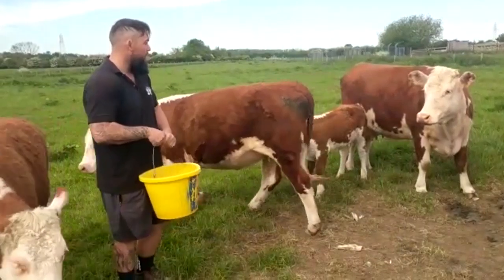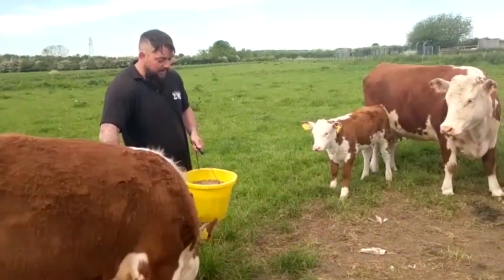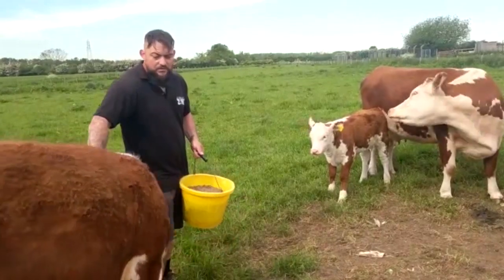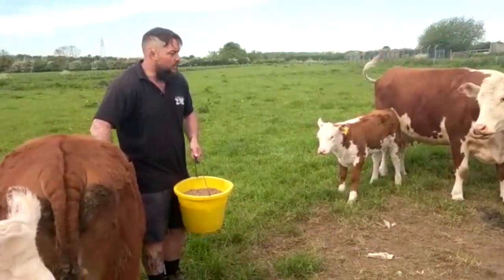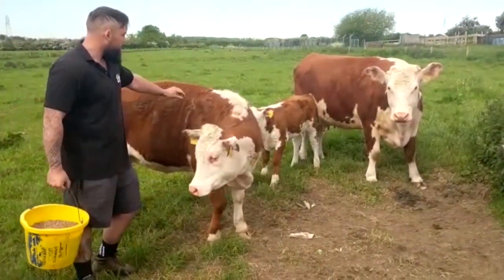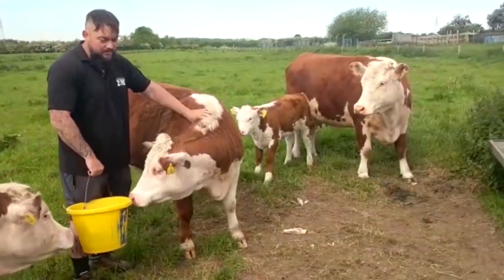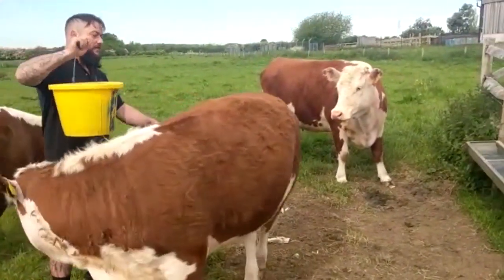In the morning we'll come out, do a quick visual health check, and then head over with some cattle feed — just some cattle nuts — to bulk them up a little bit. And then once we've done that, while they're eating, it gives us a good chance to check over the back end of them and just make sure everything's okay.